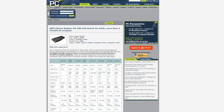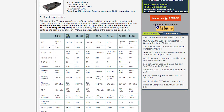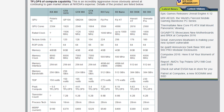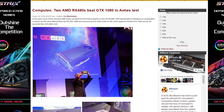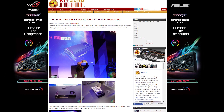The RX 480 features 2,304 compute units, over 5 teraflops of compute performance, a TDP of only 150 watts with a single 6-pin power connector, and will have models with 4 and 8GB of VRAM. Performance is expected to be around the level of an R9 390 and could possibly get close to the 1070, but we'll have to wait until official benchmarks to be sure.